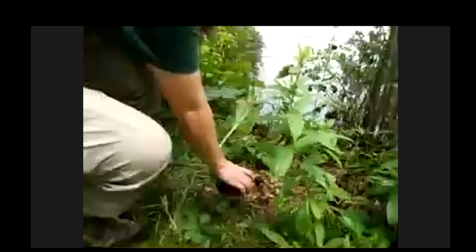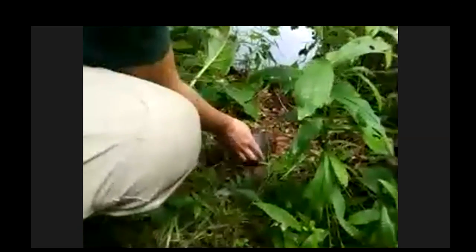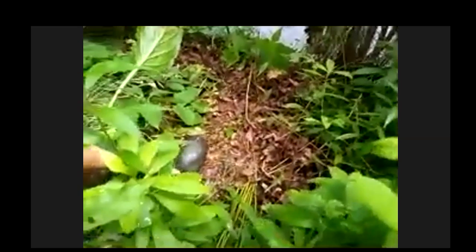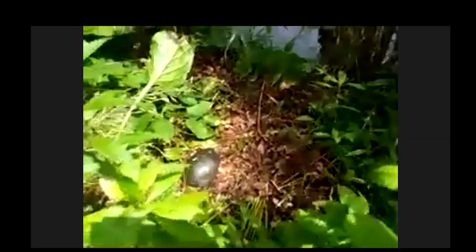We have a ton of painted turtles in here — they're really common. They're a lot of times called sun turtles too. They look really, really similar to red-eared sliders, but they're different.